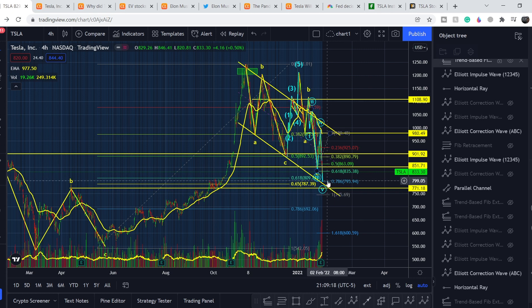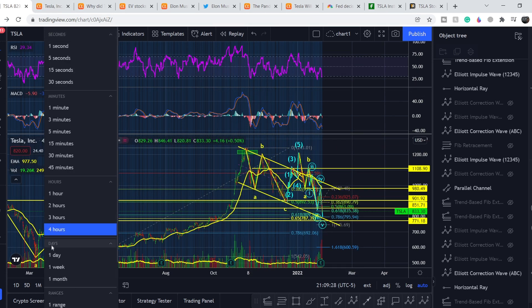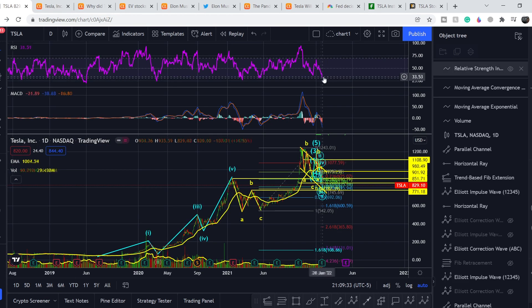These ranges may be very good areas for accumulating your position because we have to respect all these supports and expect a bounce. We are oversold right now — on the daily time frame you can see we are touching the oversold border region. It's not often we see this low RSI for Tesla, and that's why in my opinion we are nearing the bottom of the price.